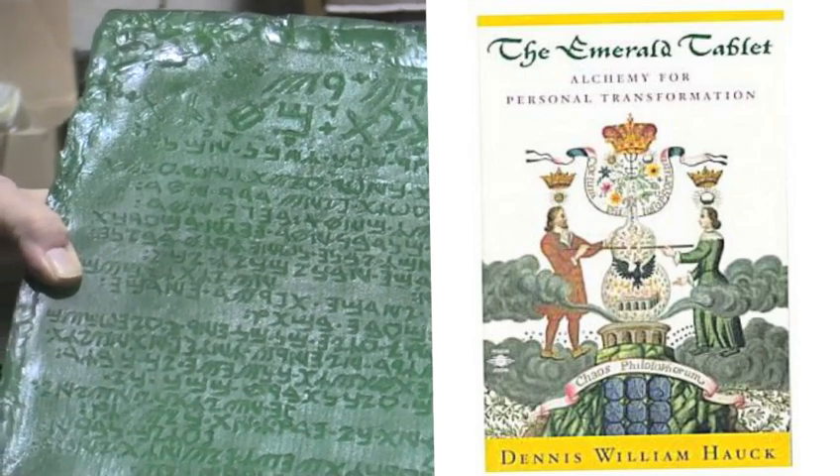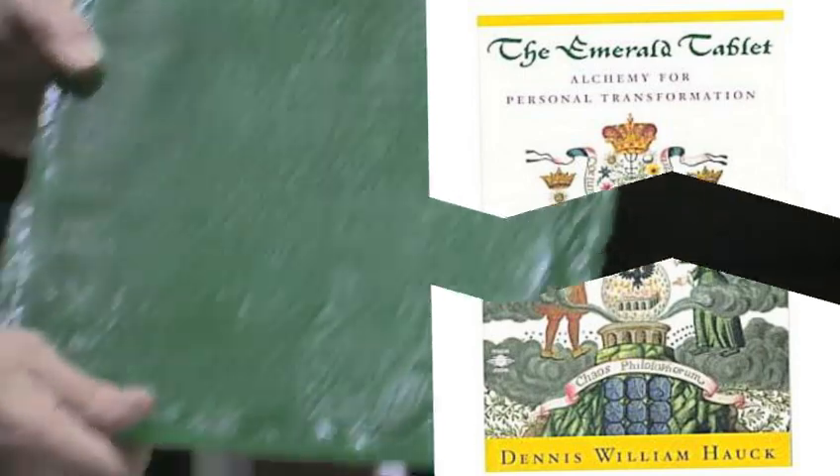It's an important document in alchemy, and I've written a lot about it and spent a lot of time researching it.